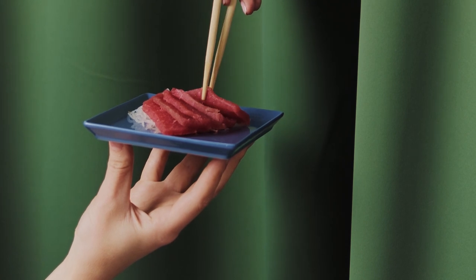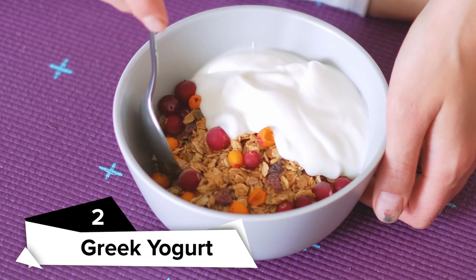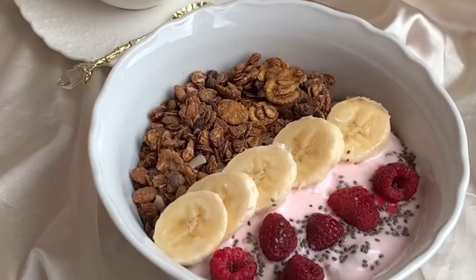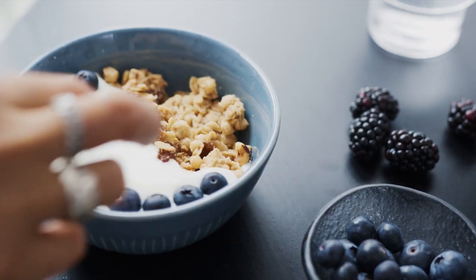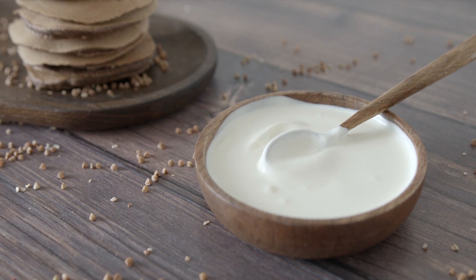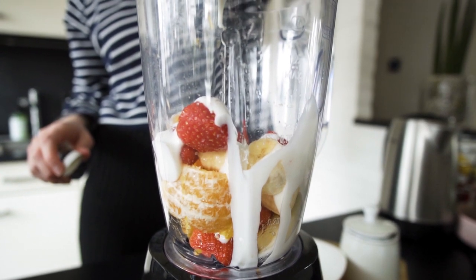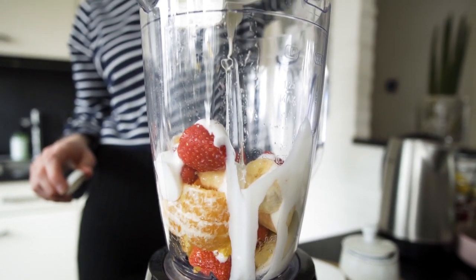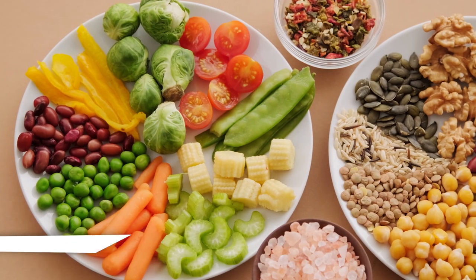Greek yogurt. Greek yogurt keeps the brain cell membranes flexible, which helps the brain send and receive information, making it an excellent baby brain development food. Greek yogurt contains B vitamins, which are essential for the development of brain structures and neurotransmitters. Fat is vital for brain health, and full-fat greek yogurt, which contains more protein than other yogurts, can help keep brain cells in good shape for delivering and receiving information.